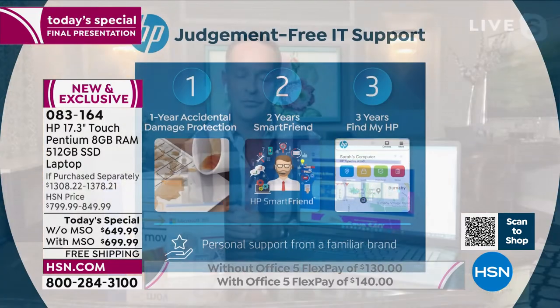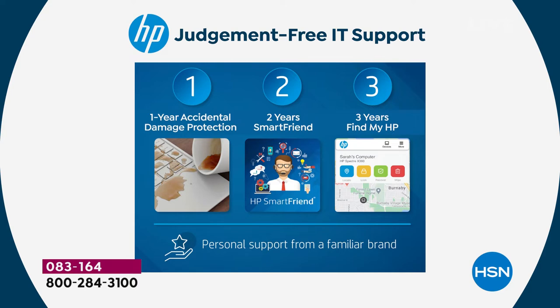Let's go through the judgment-free IT program again. One year of accidental damage protection — what Shannon calls a mulligan, from the Berger family rule in putt-putt golf: you get one really bad swing and take it over. Same idea with your computer — if you drop it, break it, crack the screen, or spill something on it, for a full year we will either repair it with original HP parts or replace your computer at no additional charge.